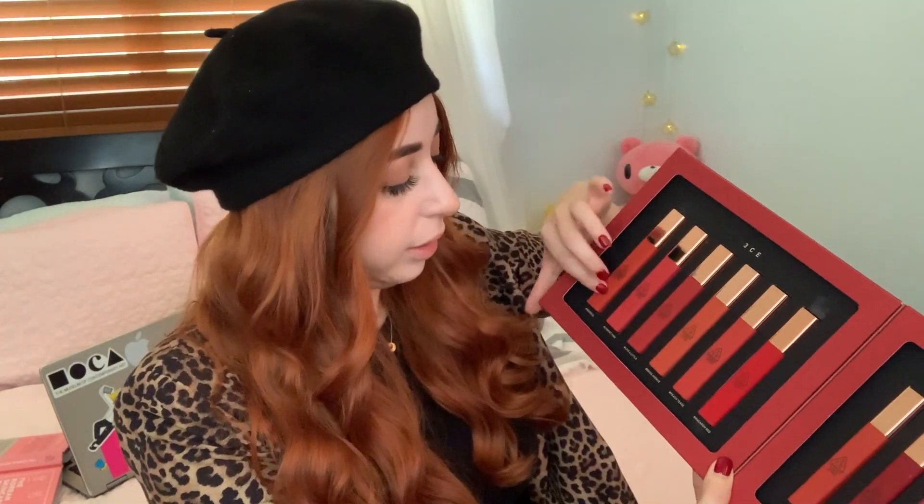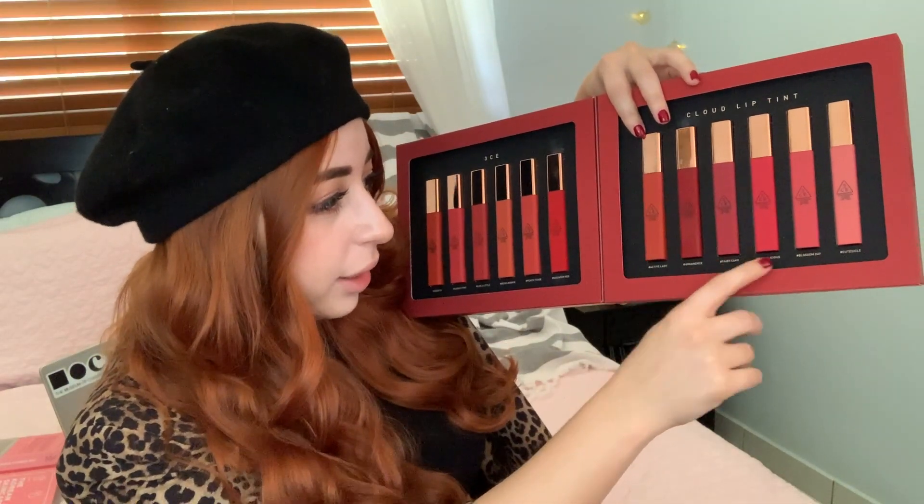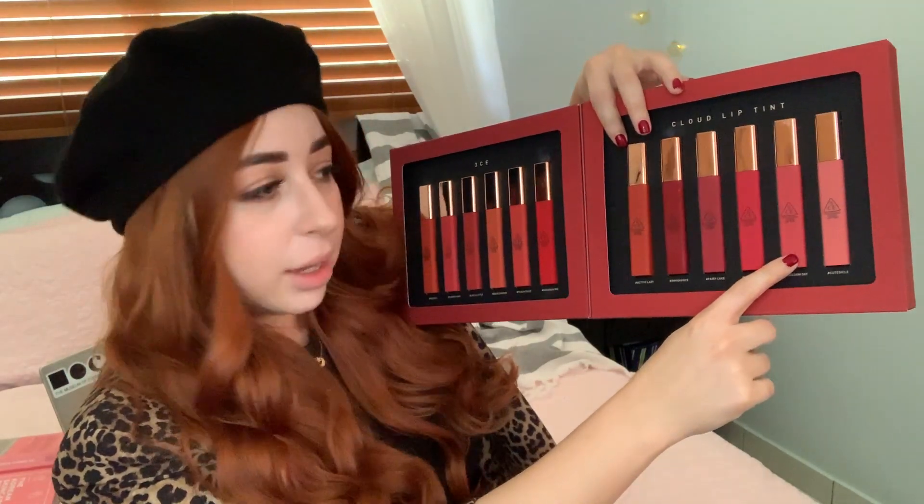Here's what the shades look like. We have, starting from one side: Needful, Carrot Pink, Live a Little, Beige Avenue, Peach Teas, Macaron Red, and continuing on the other side: Active Lady, Eminence, Fairy Cake, Piglicious, Blossom Day, and the last one is Cutesicle. Cutesicle and Beige Avenue are the lightest colors, so I'm going to start from there.